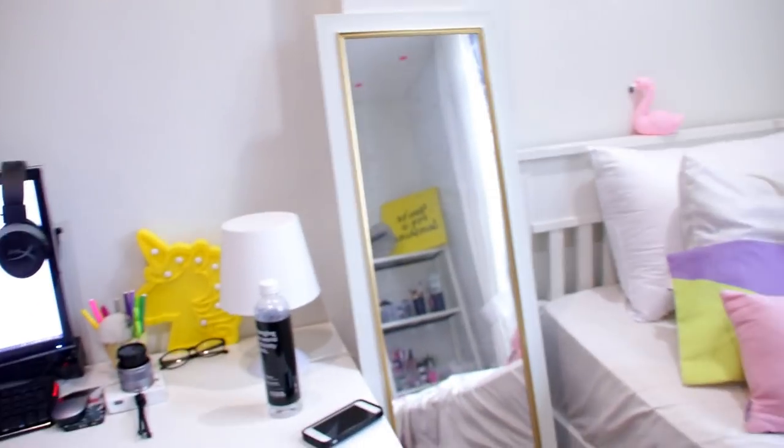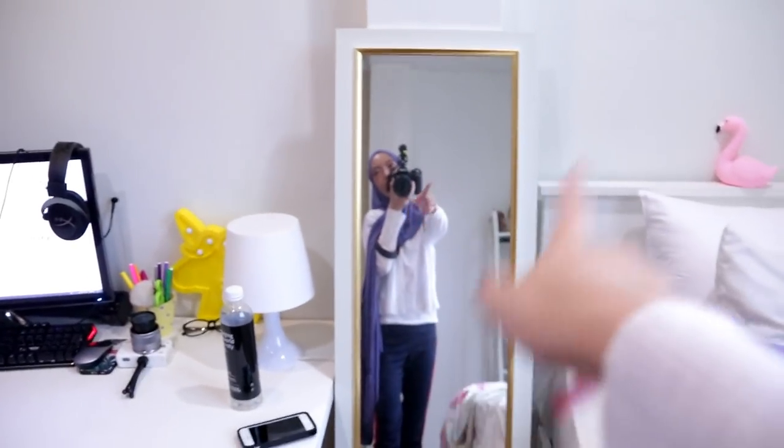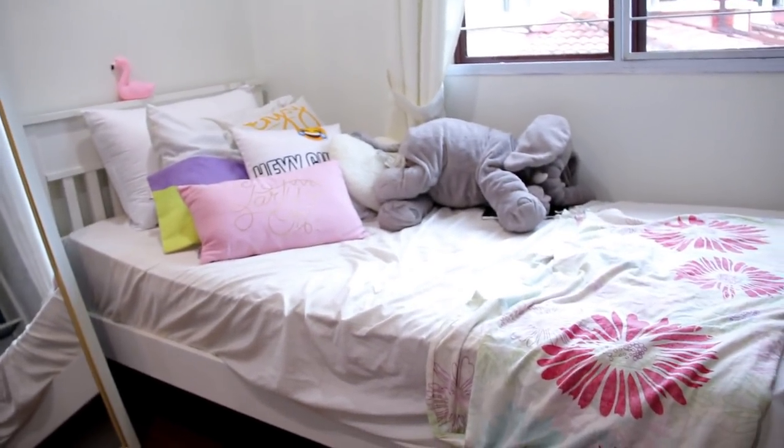Inside the desk table I just have this cute mirror which I just got. Yeah, it's like gold-ish — like white and gold. I got it from Kyson. I have my bed, my beautiful bed — my love, my favourite thing ever in the whole entire bedroom tour.